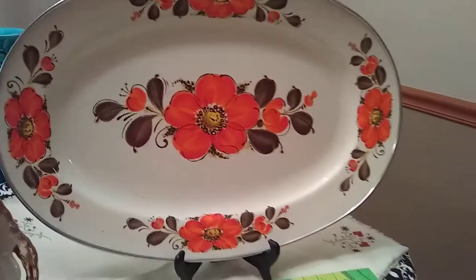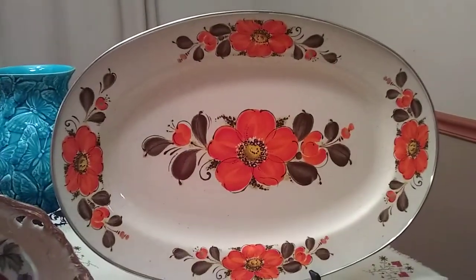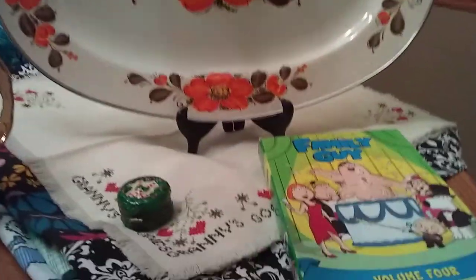I just thought it was so pretty — that'd be so pretty for fall. I'm going to list it, but if I don't sell it, I don't care. I kind of hope I don't sell it because I just thought it was really pretty. That'd be pretty just to hang up somewhere in the kitchen in the fall.